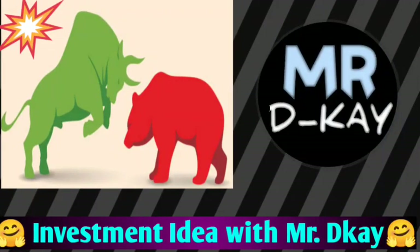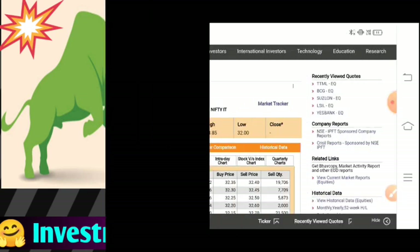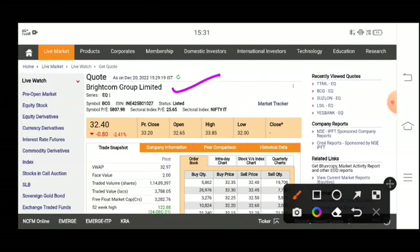Hello guys, welcome to the YouTube channel. Today we are going to talk about Brightcom Group Limited, which you know by the name BCG.